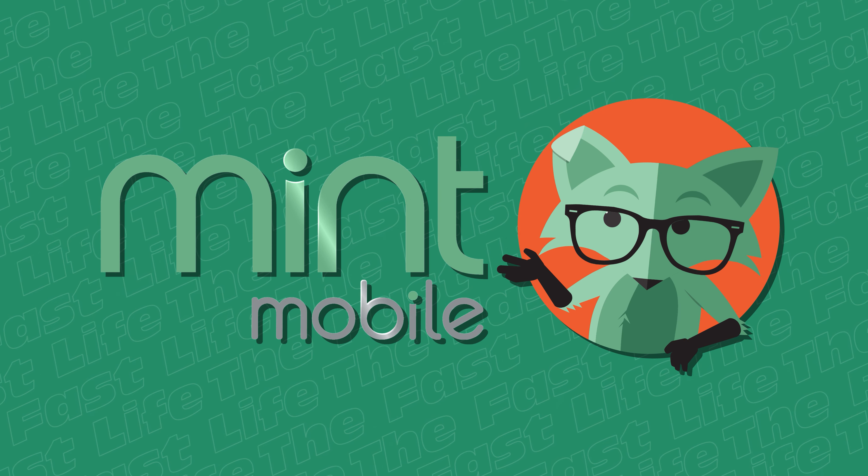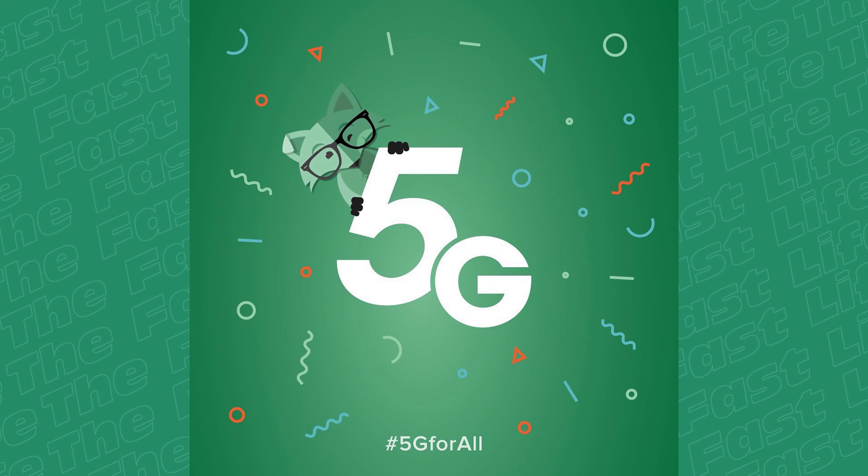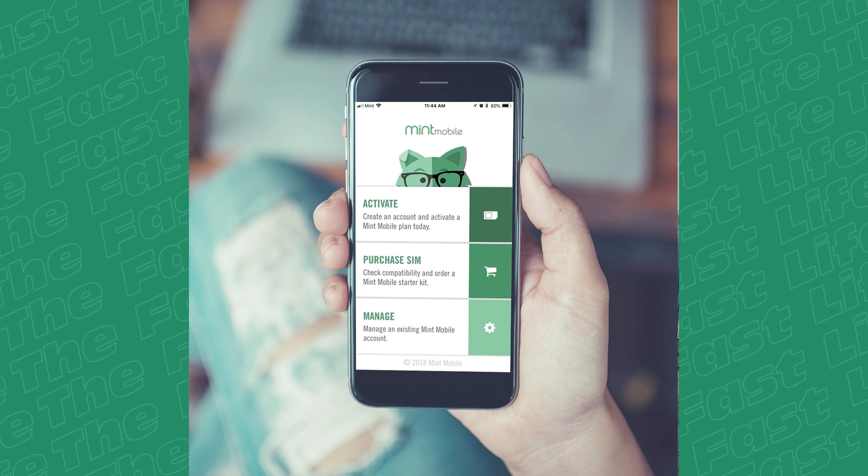You've probably heard about Mint Mobile already. Maybe you've seen the hilarious ads from Ryan Reynolds, who by chance is also an owner of Mint Mobile. Mint Mobile's service is awesome — they offer premium wireless for as low as $15, and you don't have to sacrifice coverage, speed, or even data. They're built on the nation's largest 5G network. How do they do it? They keep their costs low because they sell direct to you online, cutting out the retail stores and the salespeople, and everybody wins.